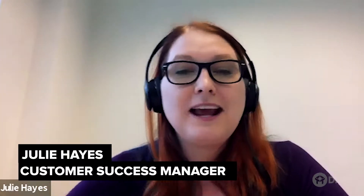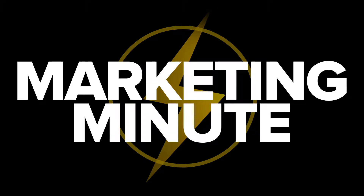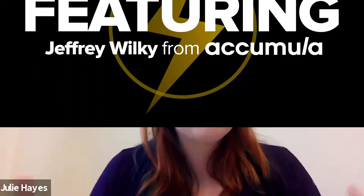Hi, my name is Julie Pace. I'm with the customer success team here at Drift, and I'm here with Jeffrey from Accumula. We're going to be talking today in our Customer Marketing Minute. With this, we ask our customers who have been with us for a while to share some of their Drift wisdom, but they only have a minute to do it.